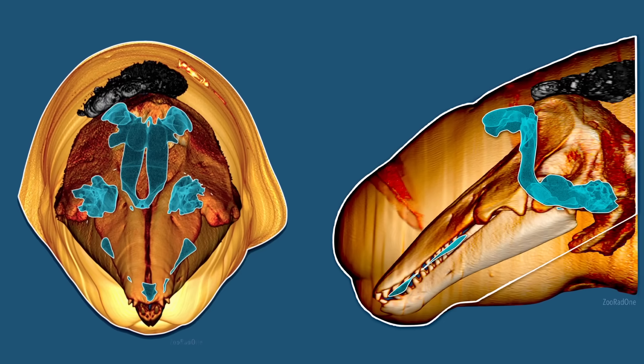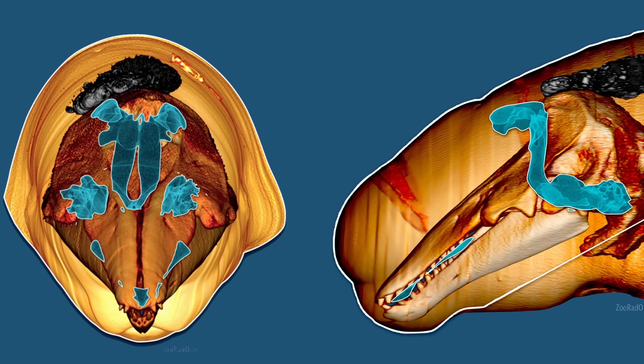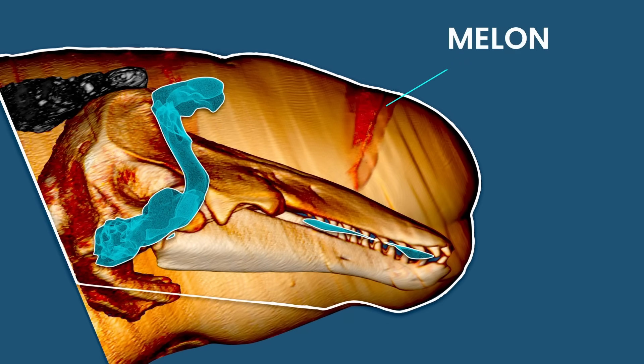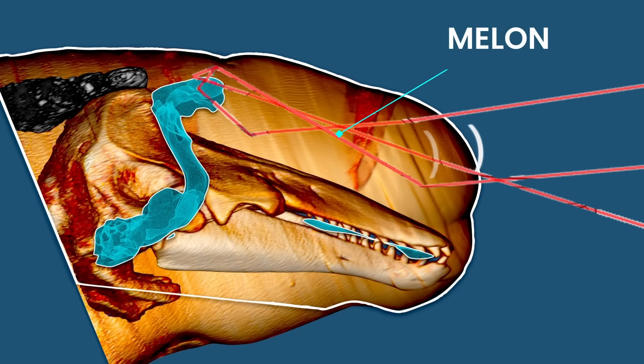Shedd made these CT scans and images of the procedure publicly available. This is the head and neck area of Kimalu. One thing people don't often realize is that the forehead, or the melon, of a whale or a dolphin is not where their brain is. The melon is actually a fatty organ used to focus sound waves during echolocation.